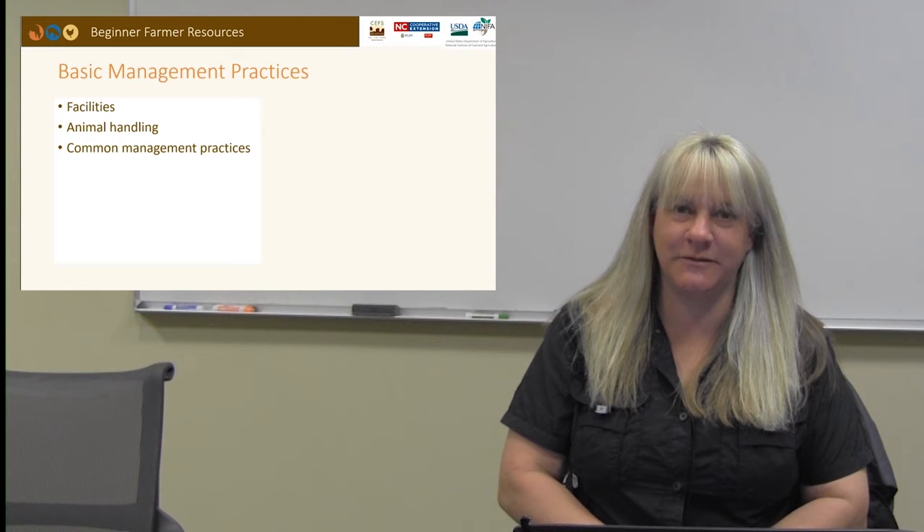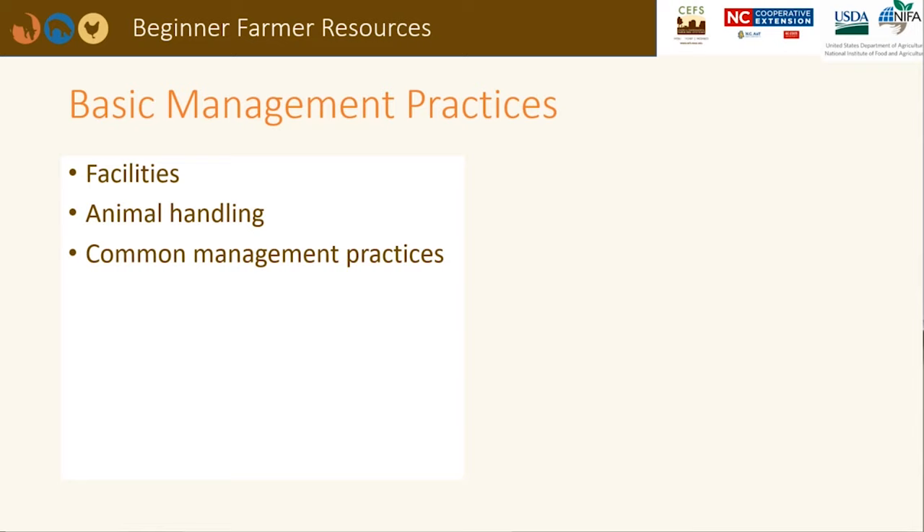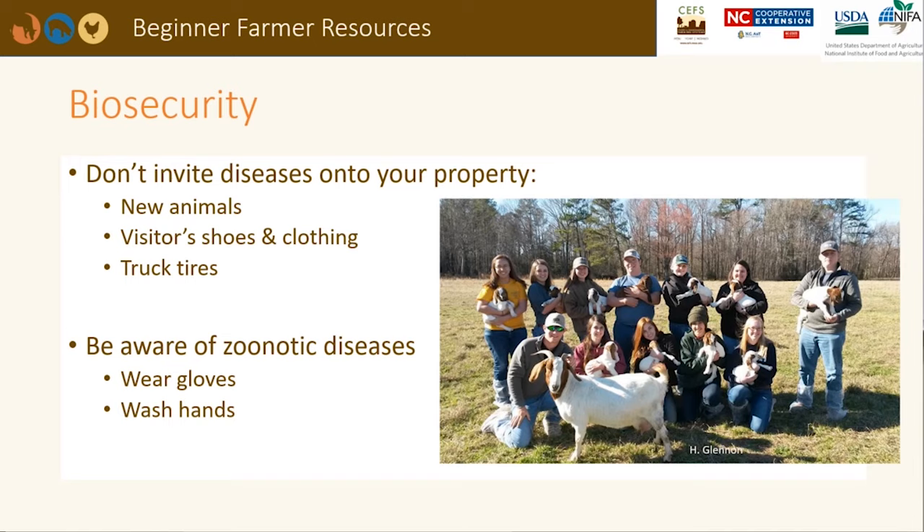Welcome to the small ruminant management presentation for beginning farmers. We will discuss the facilities needed to raise small ruminants, how to handle sheep and goats, and several common management practices. The first place to start is your farm gate. Biosecurity practices are important to keeping your herd or flock healthy. Pathogens can hitch a ride to your farm through a new purchased animal, visitor shoes and clothing, and even vehicle tires.